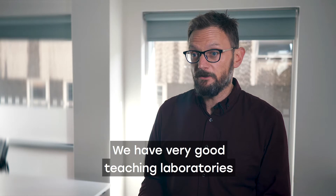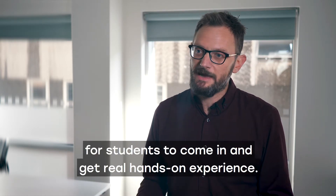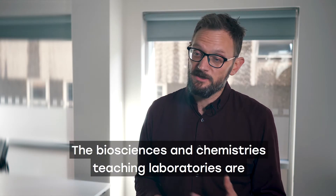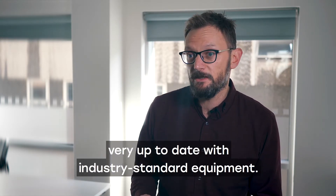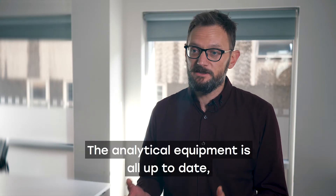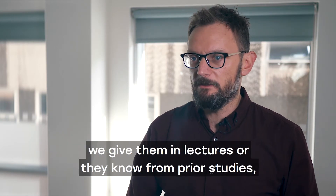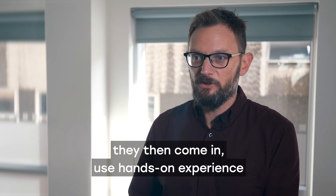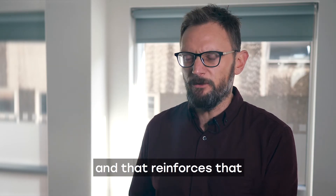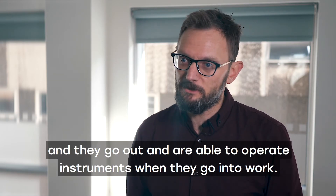We have very good teaching laboratories for students to get real hands-on experience. The biosciences and chemistry teaching laboratories are very up-to-date with industry-standard analytical equipment. As well as the theoretical background from lectures or prior studies, students come in and get hands-on experience that reinforces that, and they go out able to operate instruments when they go into work.